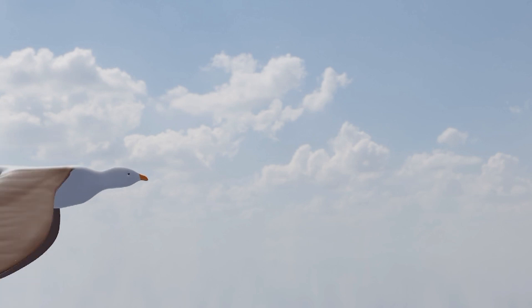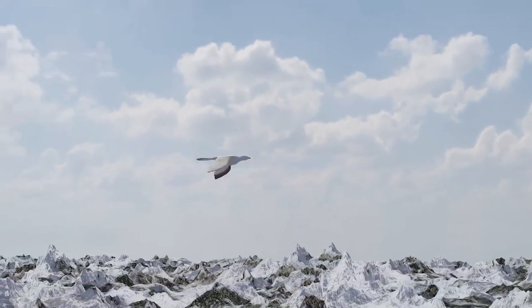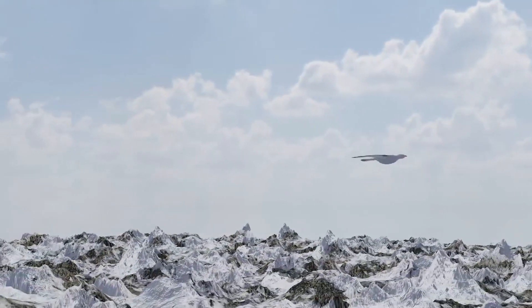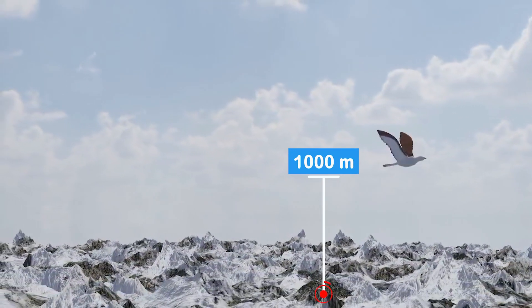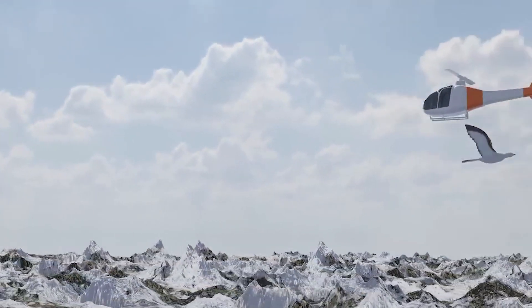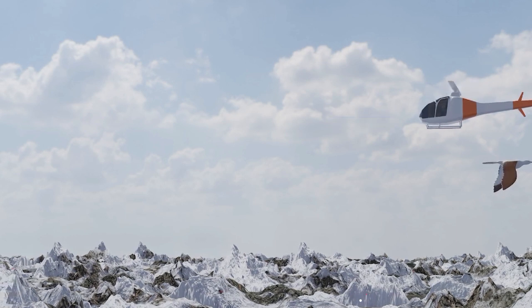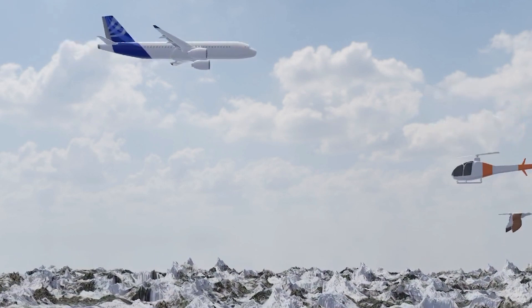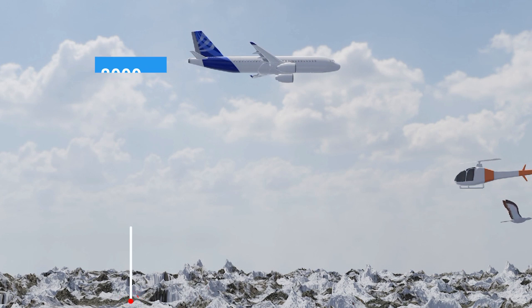First, let's talk about flying altitude. A seagull typically cruises at around 1,000 meters for long-distance flights. A medium-sized helicopter flies at about 3,000 meters, but a passenger jet soars at a minimum of 8,000 meters during long-haul flights.